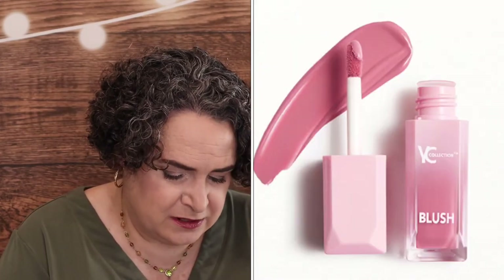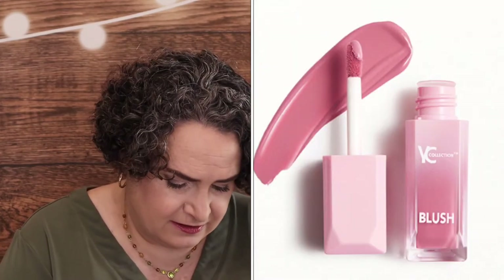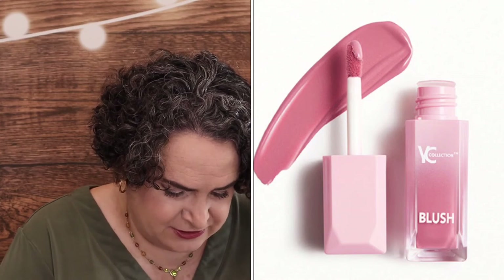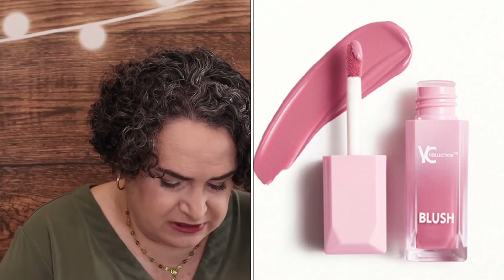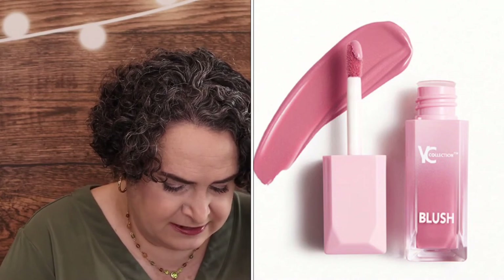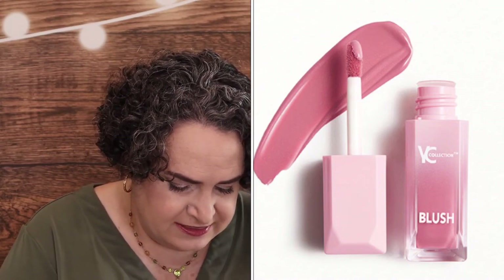YC Collection Liquid Blush in Fressa — it is a full size, retailing for $10. Serious pigment meets serious hydration: the liquid blush infuses cheeks with a pop of shimmery pink color plus long-lasting moisture thanks to vitamin E and plant oils. I've been trying out more liquid blush products in particular, so this is the product that I did choose for my June bag.